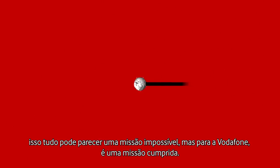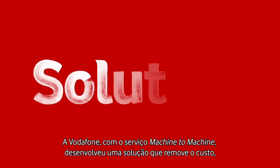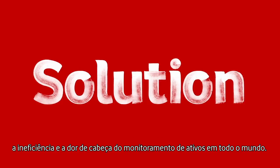But for Vodafone, it's mission accomplished. Vodafone Machine to Machine has developed a solution that removes the cost, inefficiency and head-scratching out of monitoring assets worldwide.